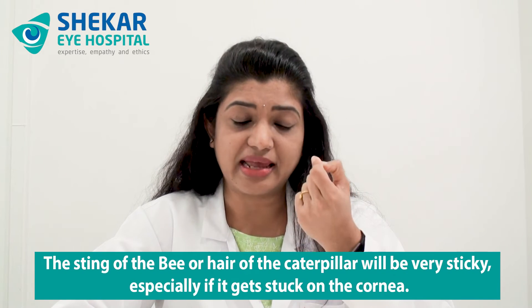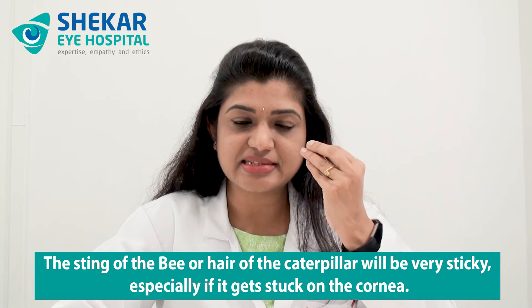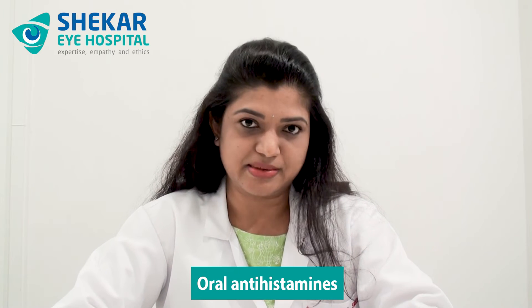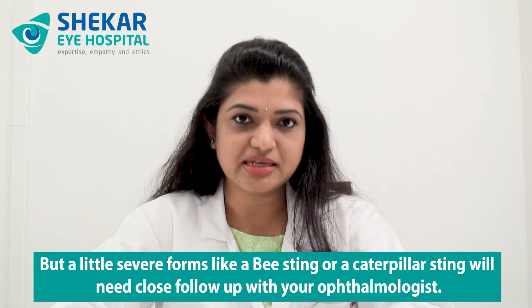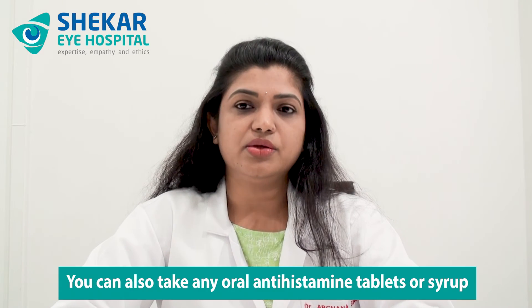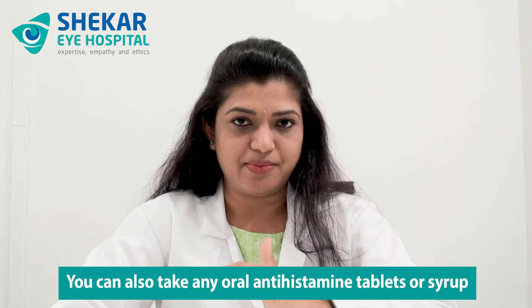More severe forms of insect bites or stings are bee stings or caterpillar stings. The sting of the bee or hair of the caterpillar can be very sticky, especially if it gets stuck on the cornea, and must be meticulously removed by your ophthalmologist without damaging any tissues. Following removal, you will need some anti-inflammatory or anti-allergic eye drops as well as oral antihistamines. Most milder forms do subside in a couple of days, but bee or caterpillar stings will need close follow-up with your ophthalmologist. You can also take an oral antihistamine tablet or syrup — in case of kids — if available at home, until you reach your eye doctor.